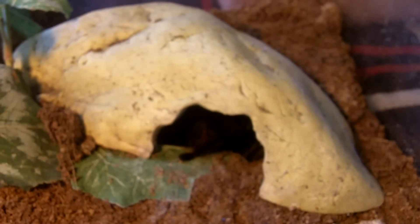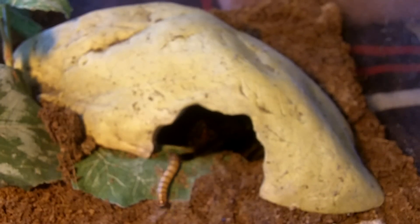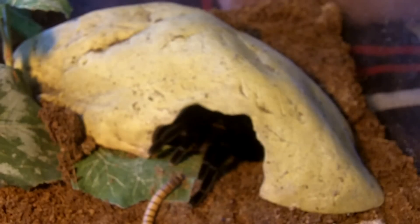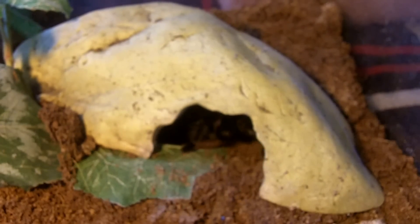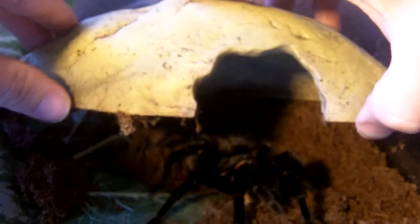Up next is my mature female Mexican red rump, Brachypalma wagons. This is Morticia, a 7-inch female. Oh, boosh. I love her, she's cute. Let me just open this cave up here and show you how big she is — she's full grown, about six and a half inches. Good girl.